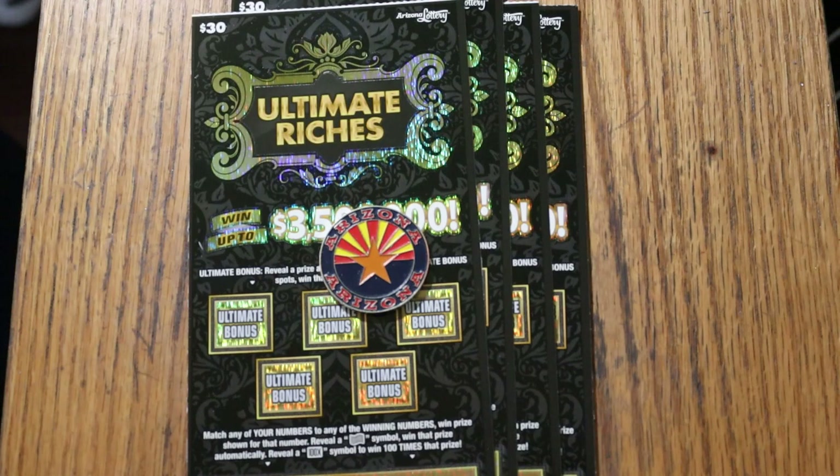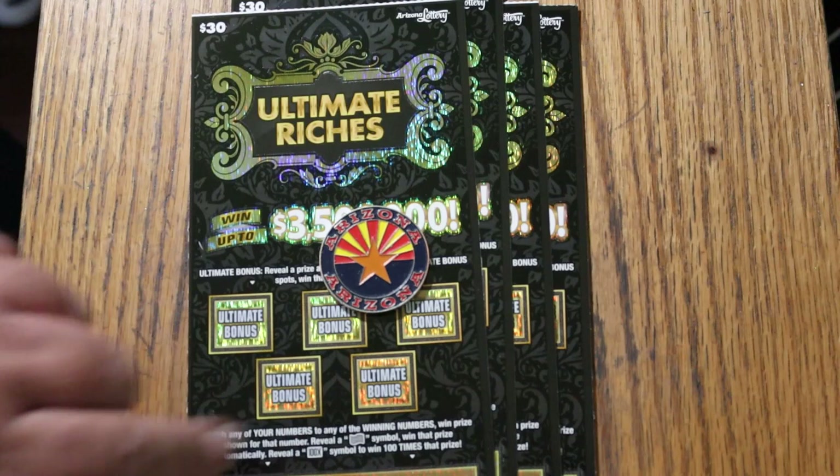Match your number to the winning number, find the float note and win the prize. Find the 100 times symbol, win 100 times the prize. Or you can get a varying amount under these five bonuses.